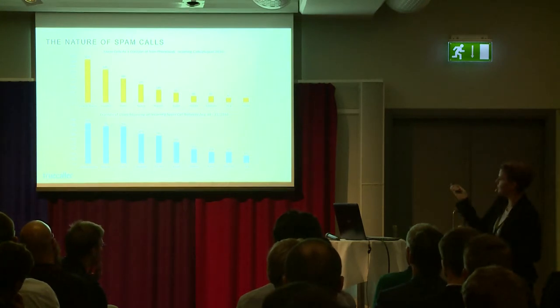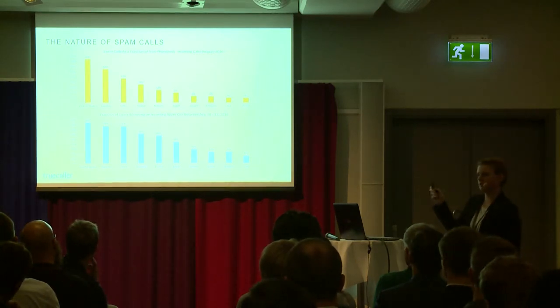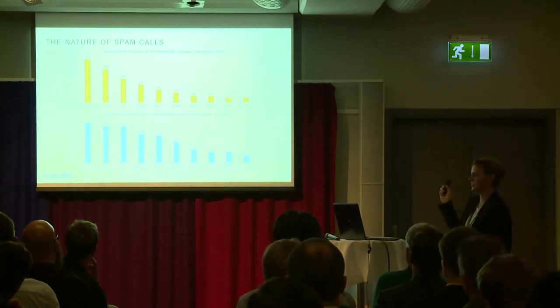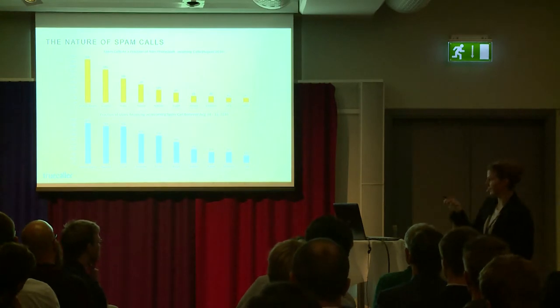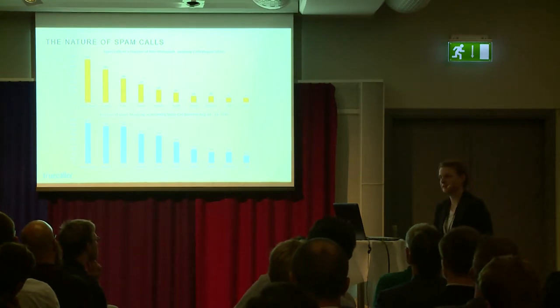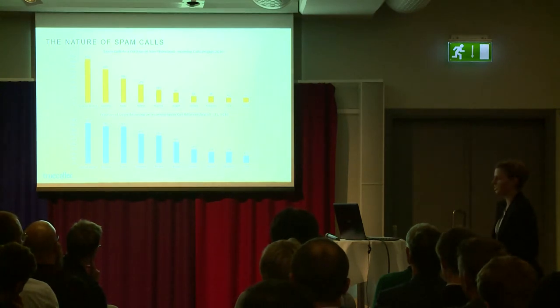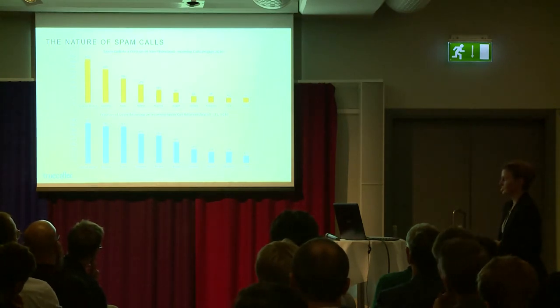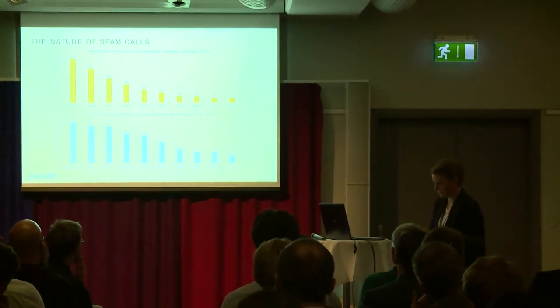Looking at the per-user level in the bottom graph, it shows during a two-week period what percentage of users received at least one spam call. In the United States it's 83% of users who during two weeks received at least one unwanted call, and it's quite high for many countries. Spam calling is really a big issue around the world, and it's actually growing as well.